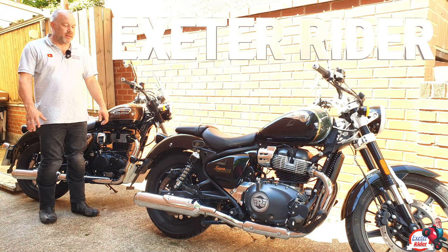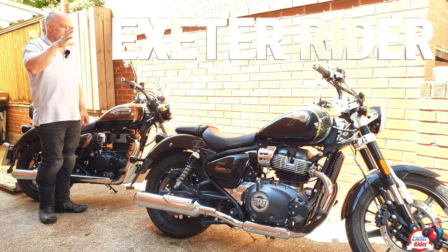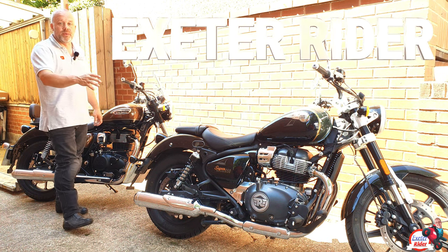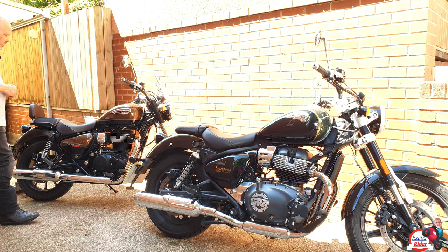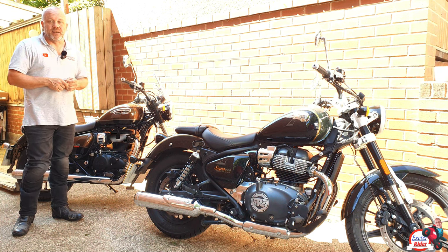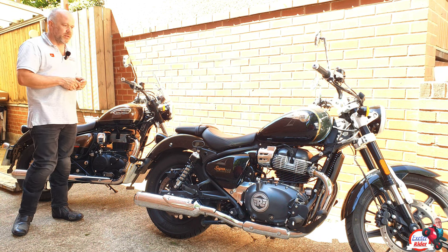Hi guys, Exeter Rider. In this video I want to explain my thoughts on the Super Meteor 650 by Royal Enfield and the Royal Enfield 350. I want to let you know some of the differences and some of the deciding factors why you might go for one or the other.